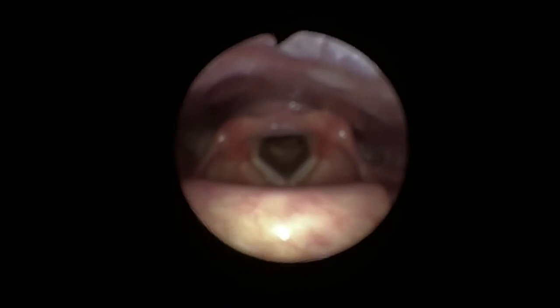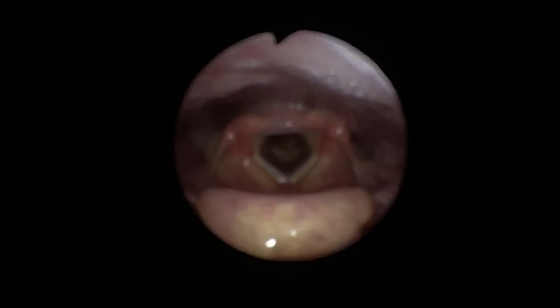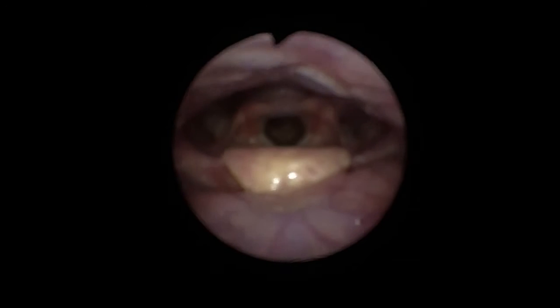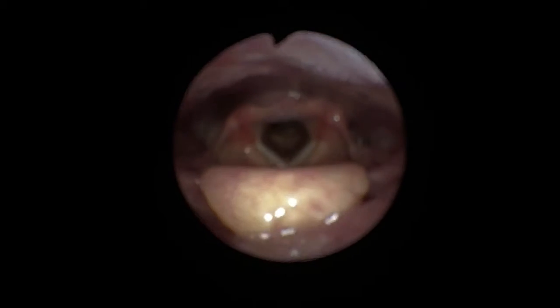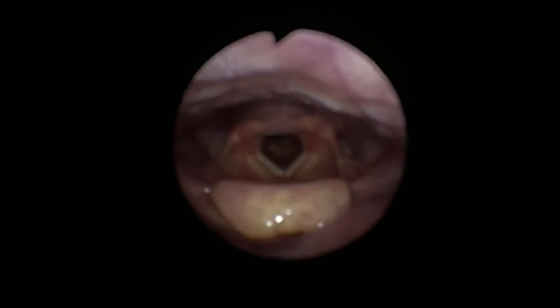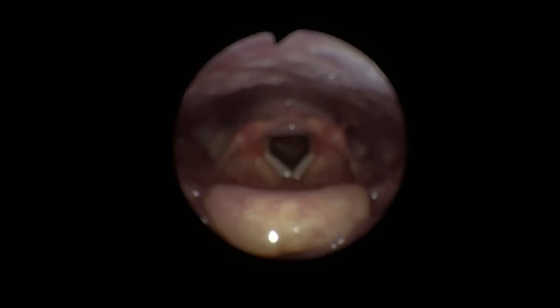Here you can see the nasal endoscope is sitting just above the vocal cords. You can see the epiglottis and the larynx surrounding. The patient is now just taking some quiet breaths in and out. You can see that the vocal cords move a little bit with breathing — they tend to open a bit on inspiration and close a bit on expiration.